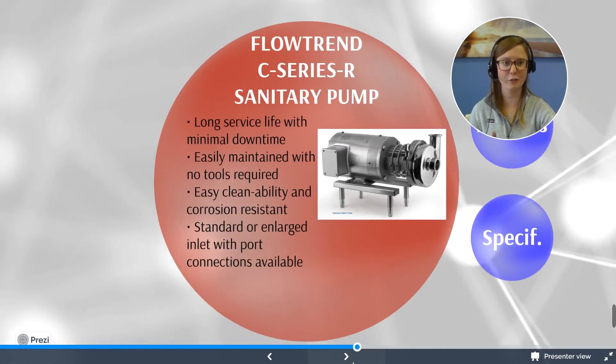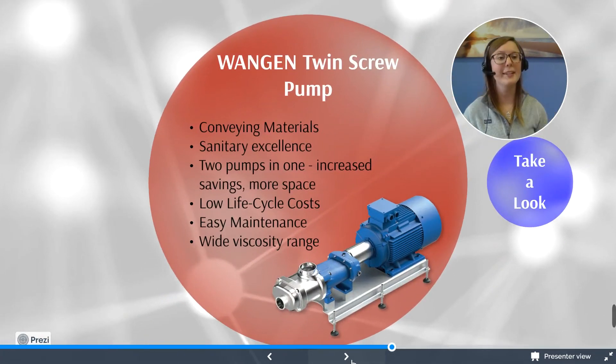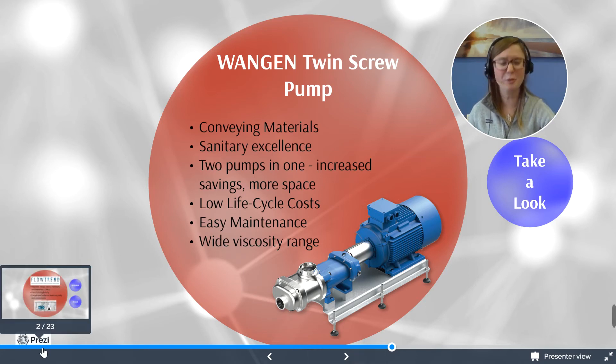Now let's move on to the Wanken Twin Screw pump. Flowtrend has partnered with Wanken Twin Screw to provide a series of pumps. The Twin Screw pump has the ability to convey multiple materials — cheeses, puddings, butters, jellies, mashes, yeast, gravies, detergents, ointments, shampoos, and so many different products. It offers some of the best sanitary excellence in the industry. This pump is two pumps in one: it functions as your pump plus your CIP unit, allowing you to run cleaning solution through the pump and lines. It offers increased savings, more space, low life cycle costs, easy maintenance, and a wide viscosity range — handling viscosities up to 1 million CPs.